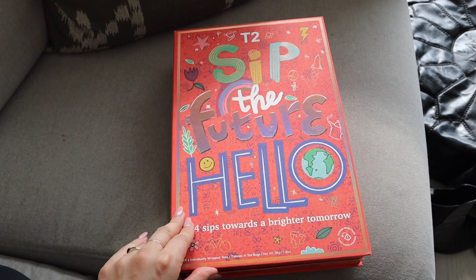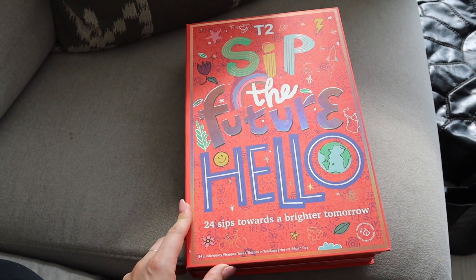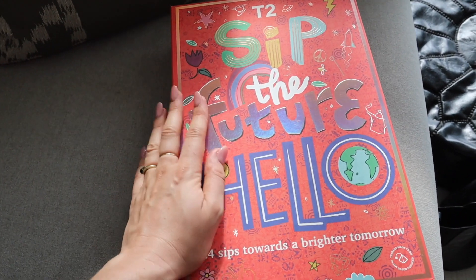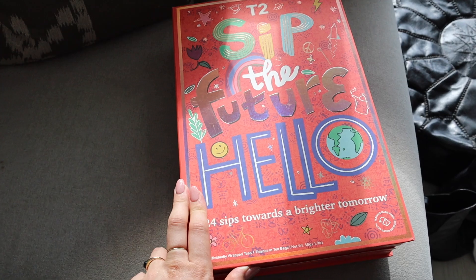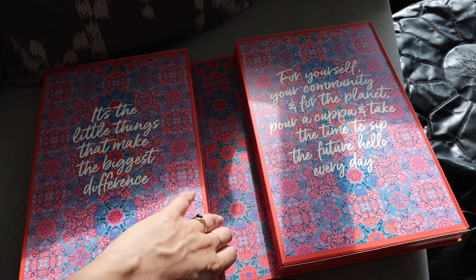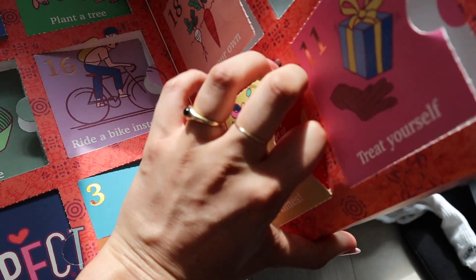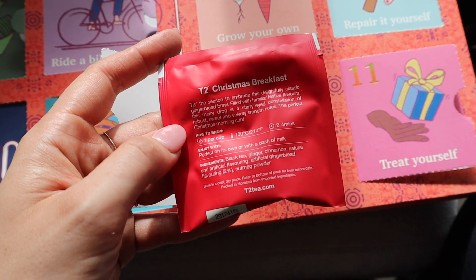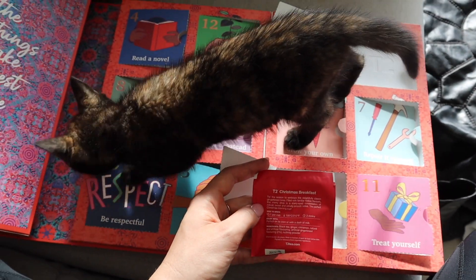I can't believe it is Christmas Eve. It really doesn't feel super Christmassy this year — maybe because I've worked right up to the end. But I really liked having this tea advent calendar this year. It was a nice change from chocolates because I got to try a bunch of different flavored teas. So let's go ahead and open up day 24. Oh, it's Christmas breakfast flavor — I absolutely love this one. Hello kitten, you want to have a look at the tea as well?